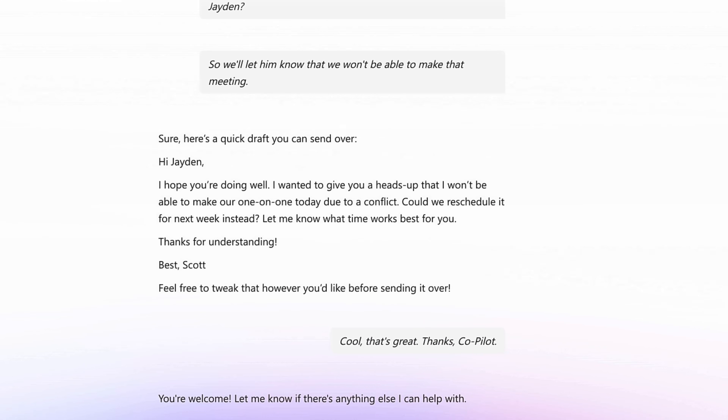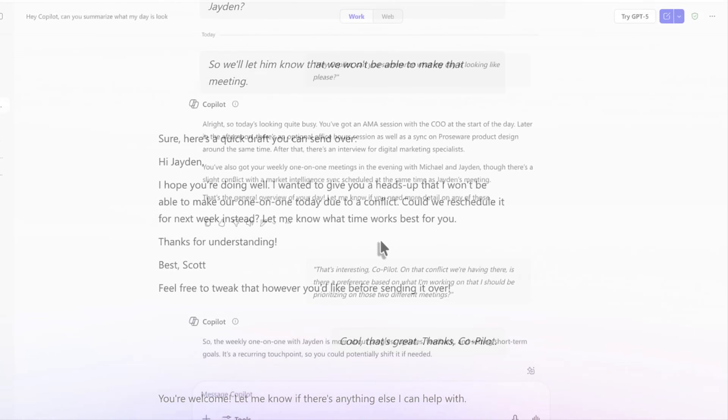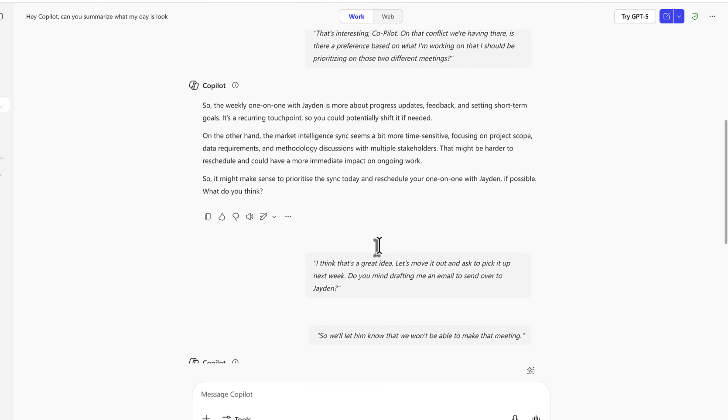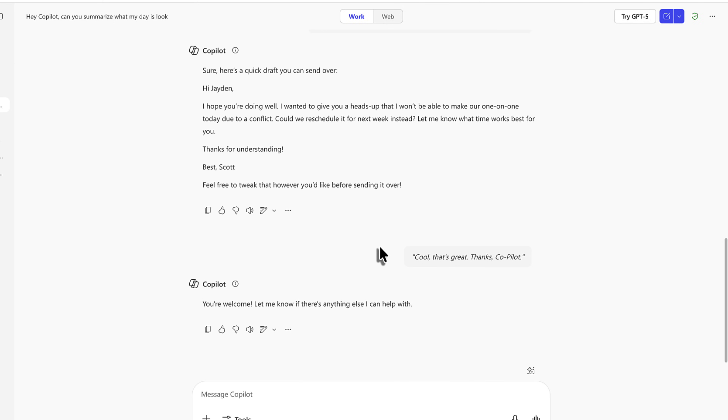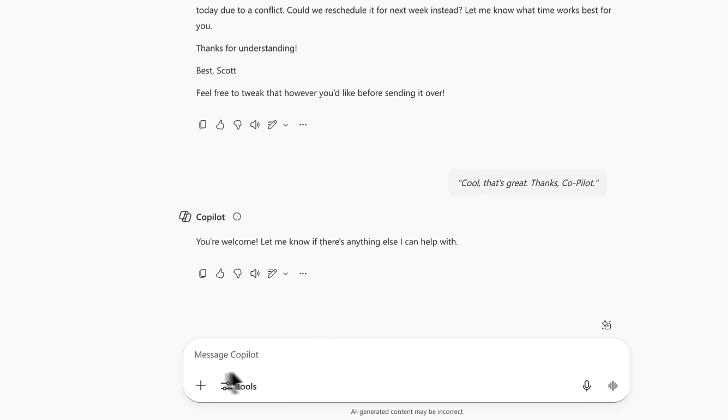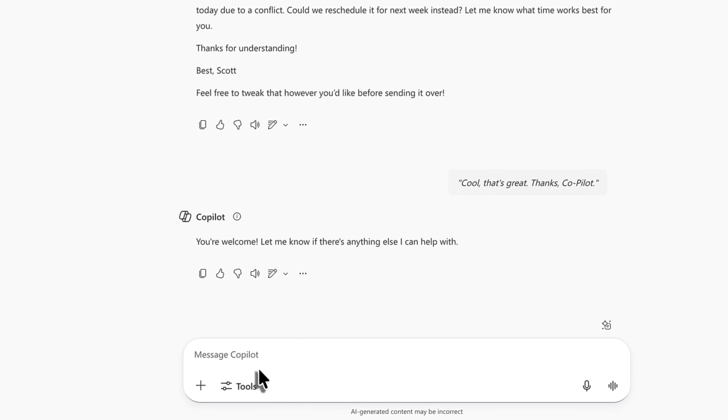You're welcome. Let me know if there's anything else I can help with. When we come out of our Co-Pilot voice conversation, we'll see the conversation is stored in the exact same way. We can see it here in our existing Co-Pilot conversation. We could reopen a voice chat or begin to converse with Co-Pilot using text.